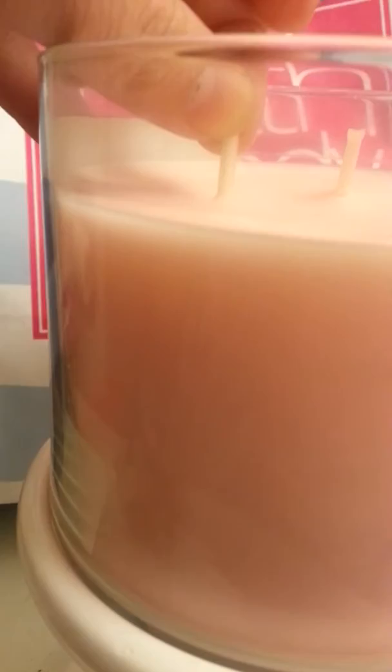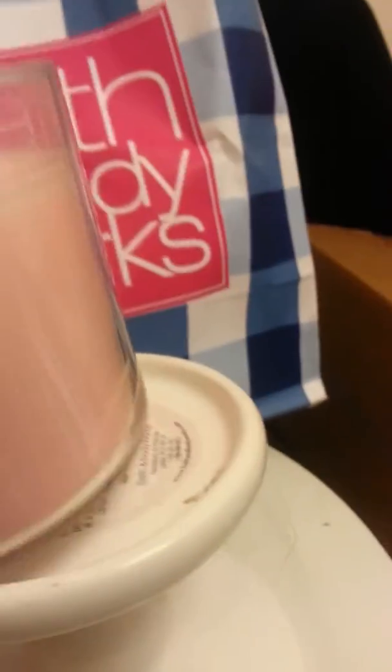The wicks are super, super sturdy on these. They are like rock hard, so you've got to trim them. They're super long, but the cold throw is great.